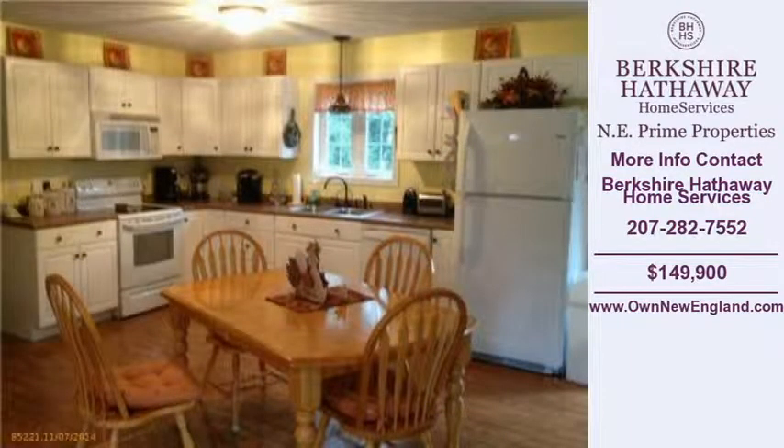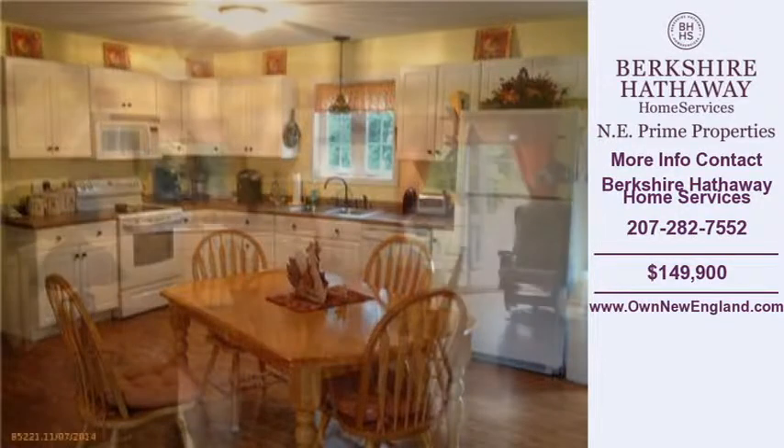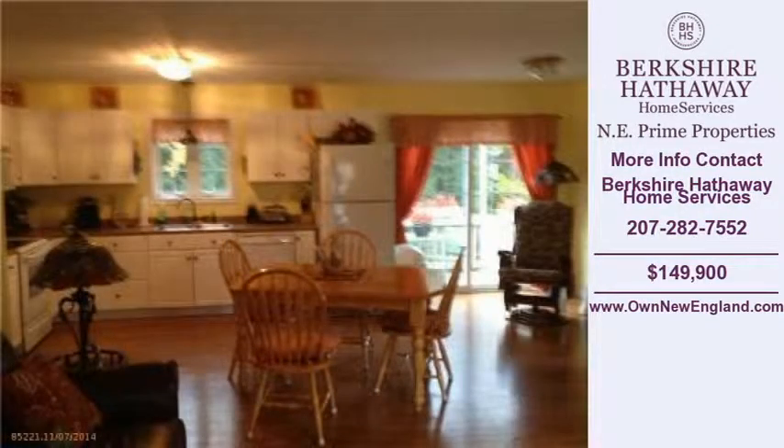Call the phone number listed on the right. Thank you for viewing our real estate video and we hope you enjoy the remainder of this property tour.